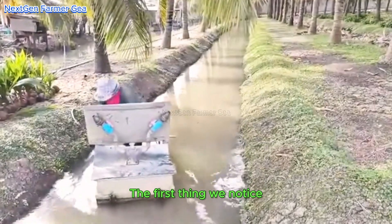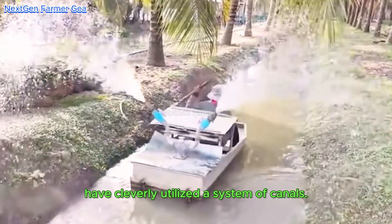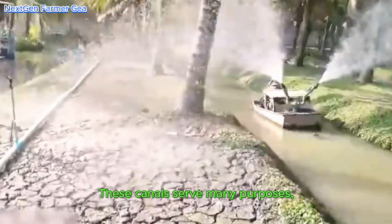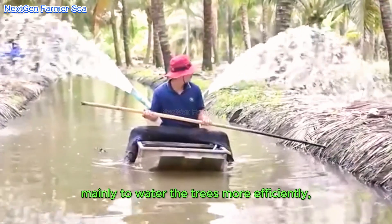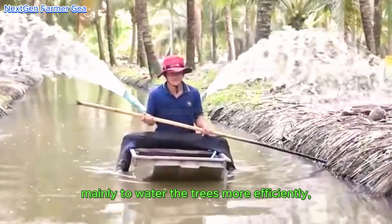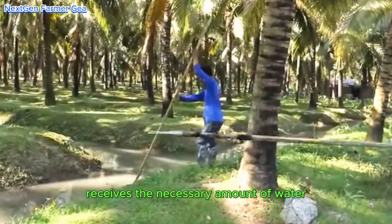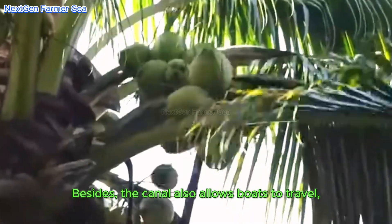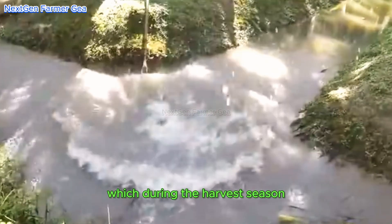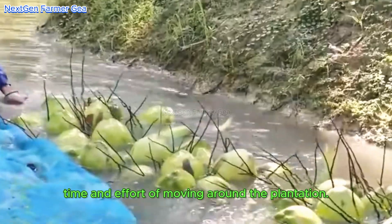The first thing we notice is that the plantations have cleverly utilized a system of canals. These canals serve many purposes, mainly to water the trees more efficiently, ensuring each coconut tree receives the necessary amount of water to produce healthy coconuts. The canals also allow boats to travel, which during the harvest season can significantly save time and effort in moving around the plantation.